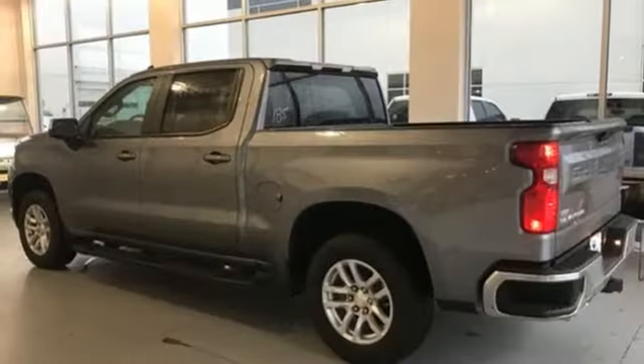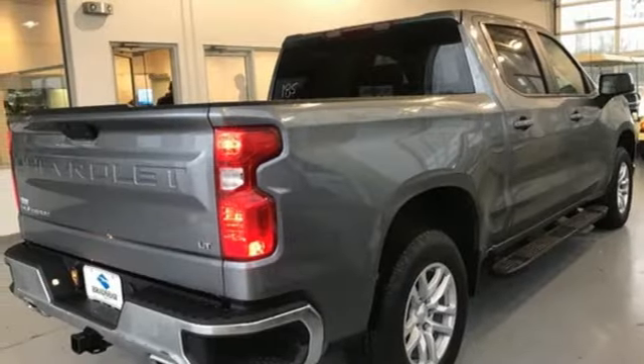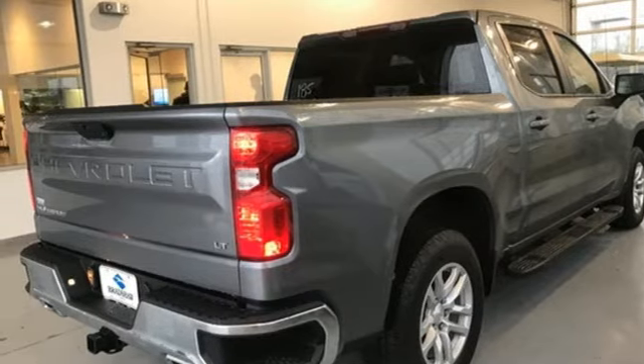V8 engine, trailer brake controller, electronic shift on the fly, and power heated mirrors. Hurry in today and see it for yourself.